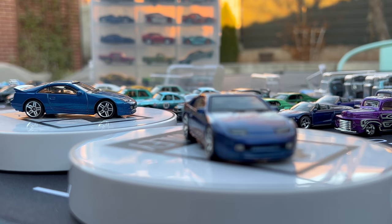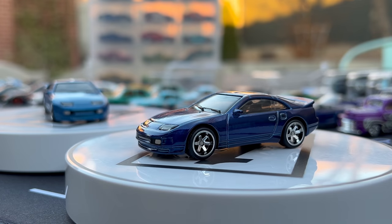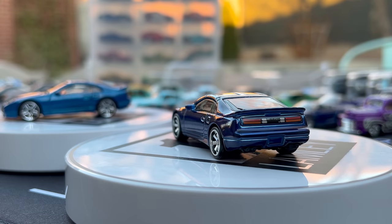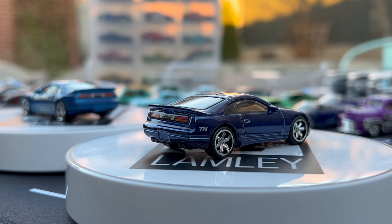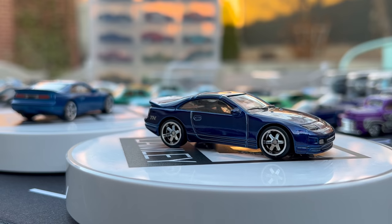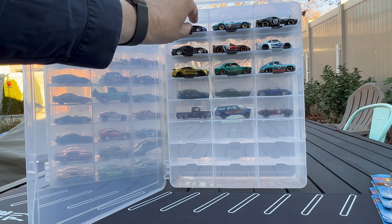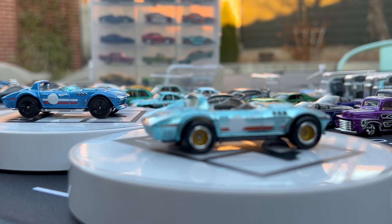First up is the 300ZX in blue. I'll try to refrain from opinions. We're just going to put them on the turntable so you can have a look. The basic is in the background. This is one of the plain ones — we have a couple this year — where it's just the Spectraflame paint and a little TH logo somewhere. On this one the TH is on the side, behind the rear wheel. That is the 300ZX.